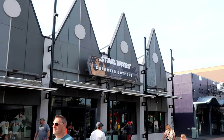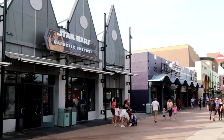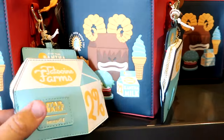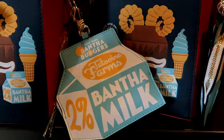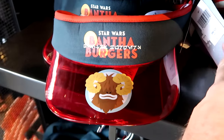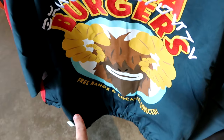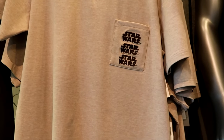Next up on our Disney Springs shopping tour, before we head over to Wandering Oaken's, let's go into the Star Wars Galactic Outpost and then head over to the Marvel Super Hero Headquarters. As soon as you come inside, they have the Star Wars Bantha Burgers lounge fly bag — it almost looks like a Happy Meal bag with a little compartment for coins. It says Bantha Milk on the other side. Everything is embroidered — $95 for that.